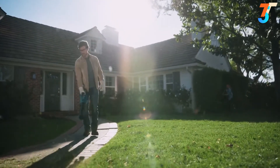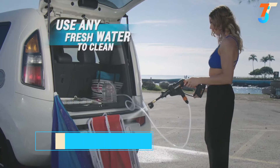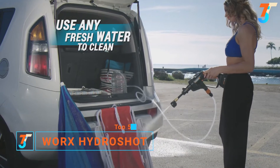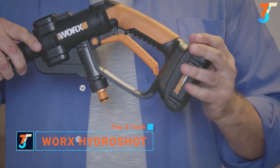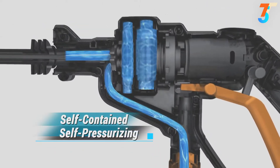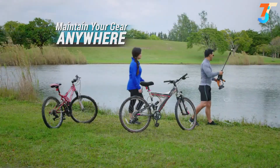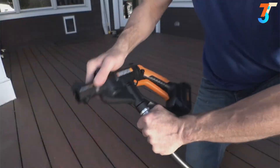The Worx Hydro Shot — the world's first portable power cleaner — lets you clean anytime, anywhere. Fueled by a 20-volt max lithium battery, it's self-contained and pressurizes any freshwater source. Just grab and go to clean anywhere and everywhere, leaving dirt and grime where it belongs.